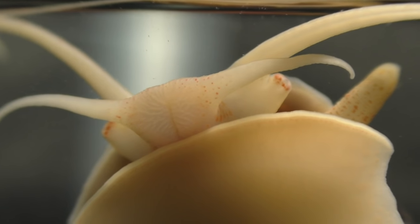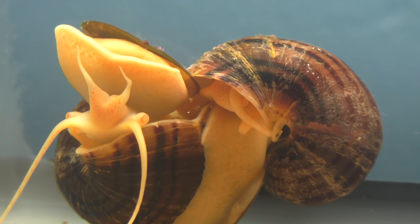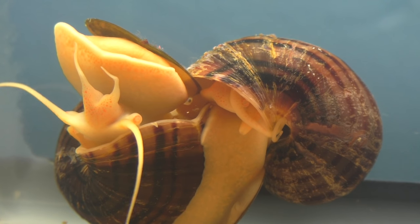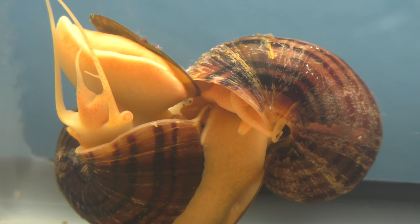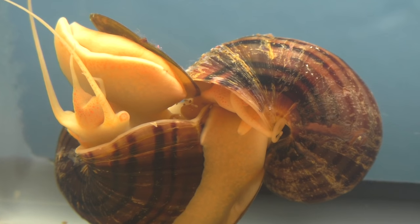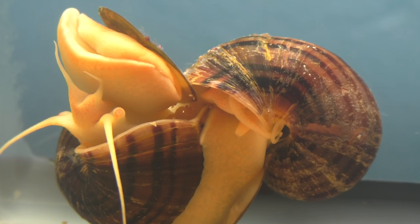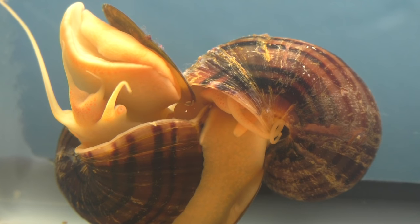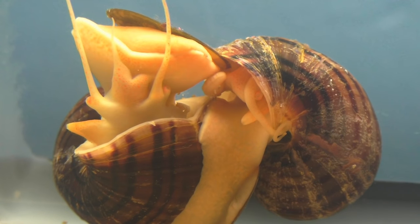Next, we come to the subject of reproduction. Most snails are hermaphrodites. Mystery snails, however, are gonachoristic, meaning that there are both males and females in the population. In this clip, we see a male on the right mating with a female on the left. Here we can see the male's penis sheath being removed and then reinserted into the female.